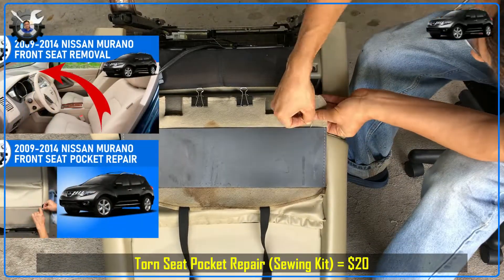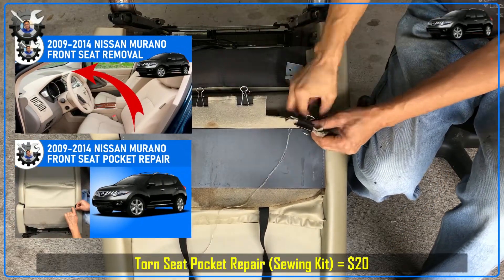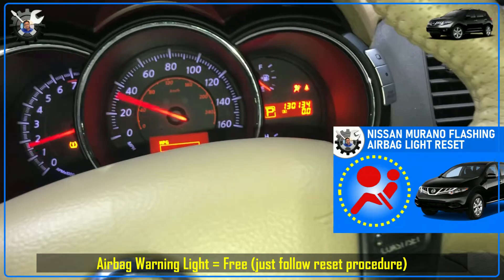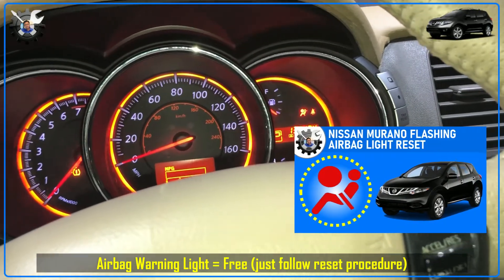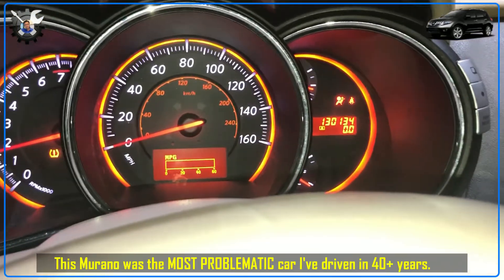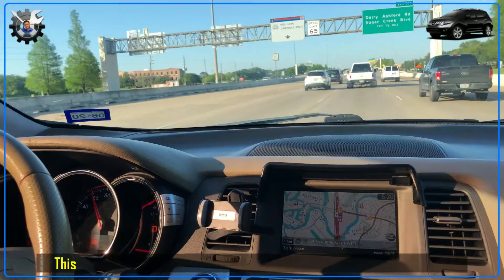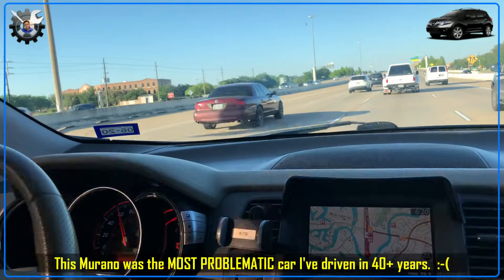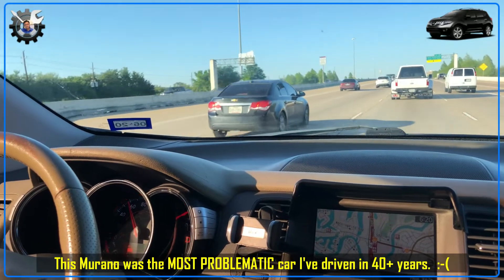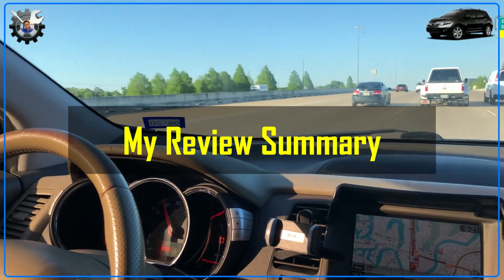The rear pockets on the back of the front seats were torn and flapping around, looking really bad, so I took out the front seats to fix them. A week later I started getting airbag warning lights, so I had to fix that too. With so many issues dealt with in just 6,000 miles of driving, I must say — having driven for over 40 years — this is the car that gave me the most trouble in the shortest amount of miles driven, and that leads to my overall summary review of the Murano.